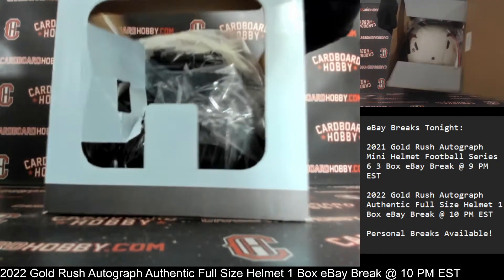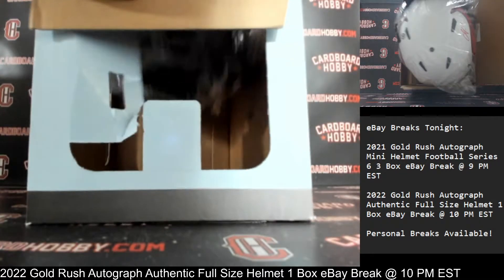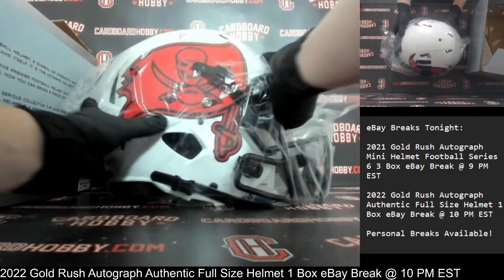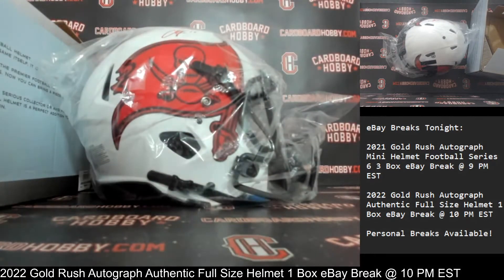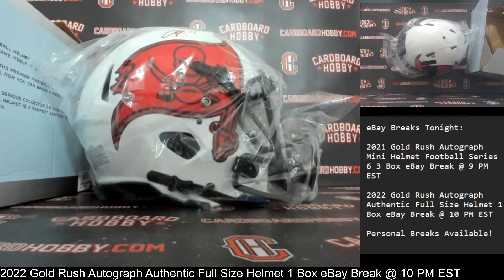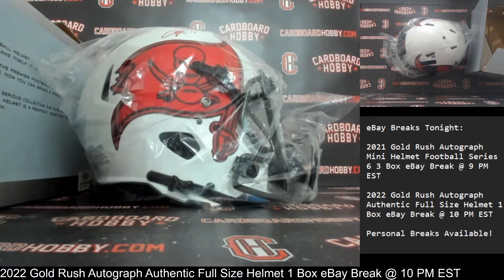Let's take it out. Wow, what a beautiful-looking helmet there. So sharp. There is your auto right there. Love that red auto. That is Chris Godwin. Beautiful helmet there. Chris Godwin. Autograph, full-size, authentic helmet. The Buccaneers. Owned by GVSU333. Congrats. What a beautiful helmet that is. Lunar Eclipse Alternate. Love that white.